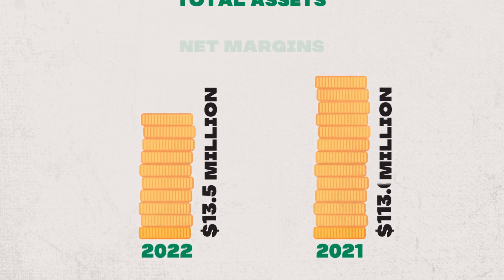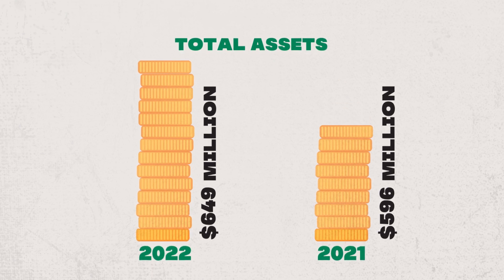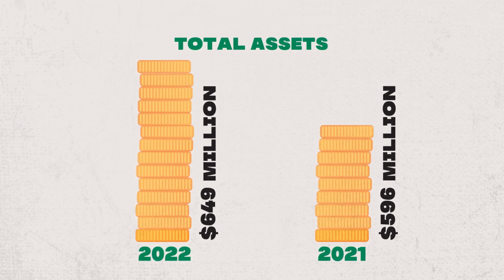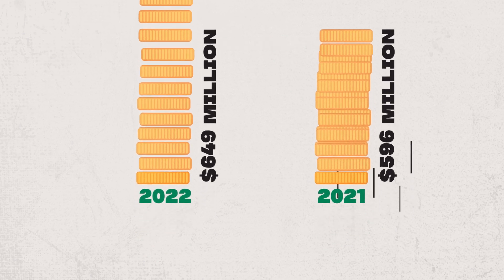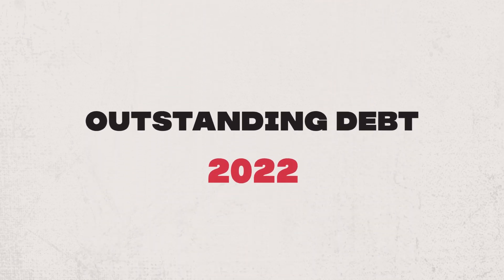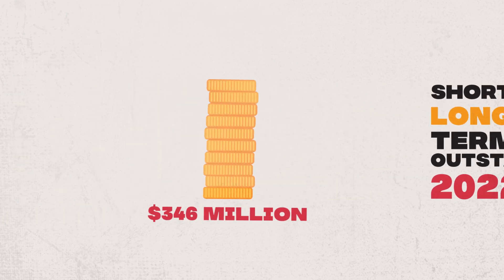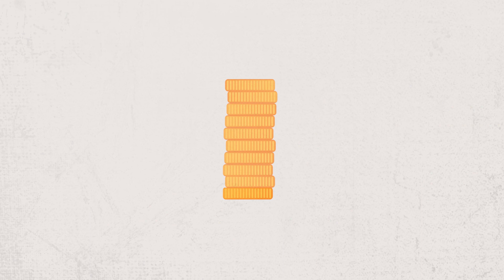At the end of the year, our assets totaled $649 million, an increase of $53 million from the preceding year. Due to our capital-intensive growth, outstanding debt at the end of 2022, including both short- and long-term debt, was $346 million, an increase of $33 million from the end of 2021.